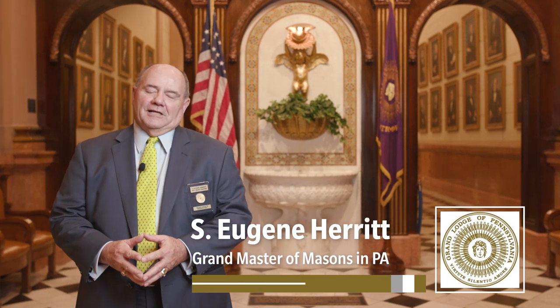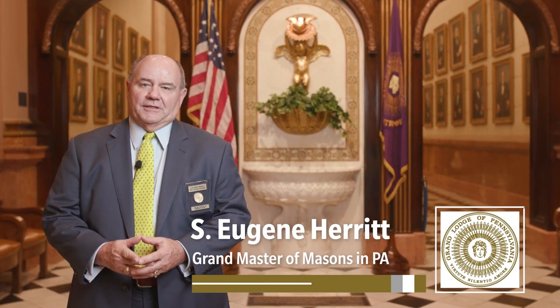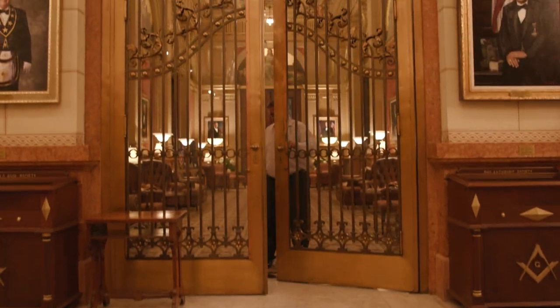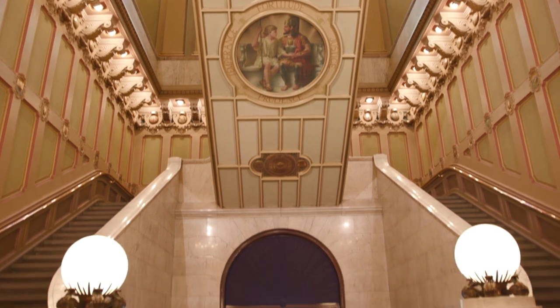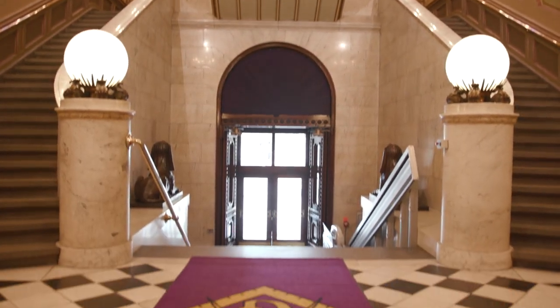Hello, my name is Gene Herrett and I'm the current Grand Master of Masons in Pennsylvania. This houses some of the most beautiful Masonic art that is available in any Masonic temple in the world.